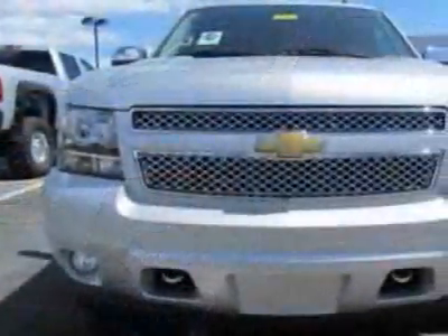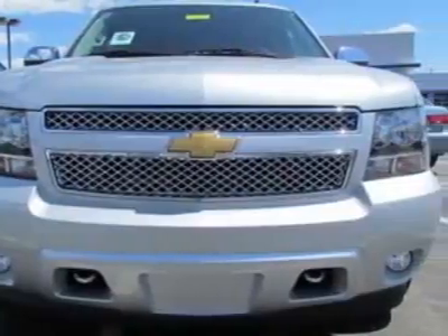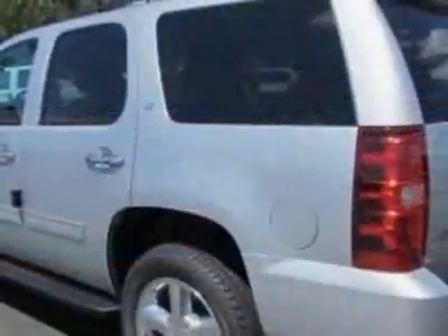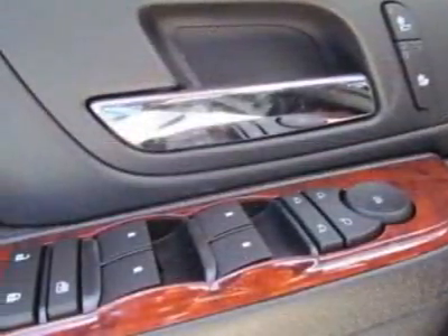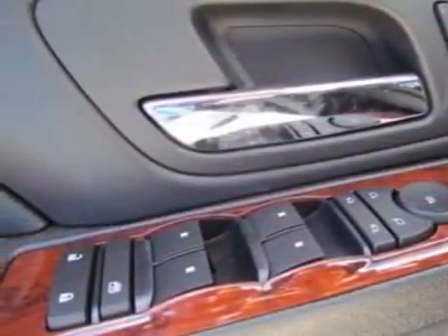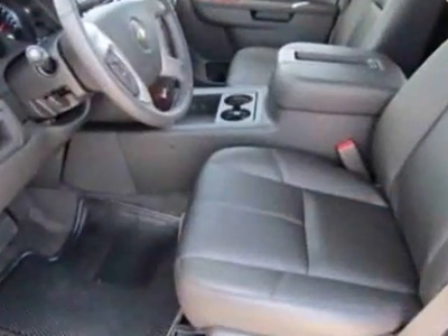This vehicle gets an estimated 15 miles per gallon in the city and an estimated 21 on the highway. This Tahoe boasts a 5.3 liter engine and has a 6-speed automatic transmission.